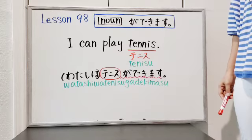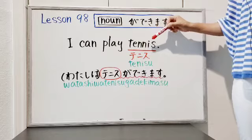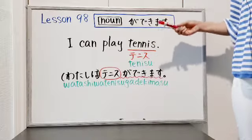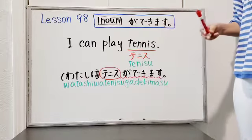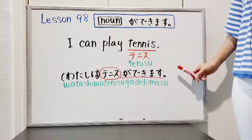And in this sentence, 私はテニスができます, 'tennis' is a noun, so you can put tennis before が dekimasu. That's why you can say 私はテニスができます.